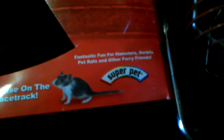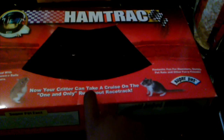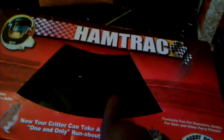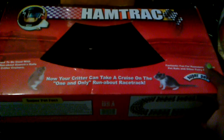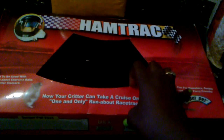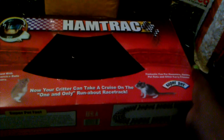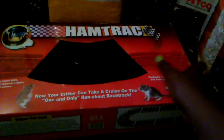It's called Ham Track by Super Pet. This was supposed to be $15 but it was on sale — I'm guessing it was forgotten in storage, so it's kind of dirty, but I'll wash it off. It's black so you can hardly see it, but I can't wait to use it. It was only $4.95, marked down from $15, so I saved $10.